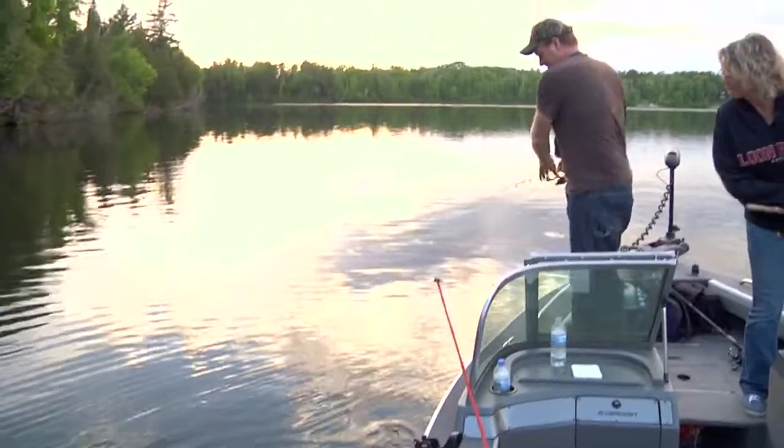Welcome to Minnesota Resort Sales Outdoors. We've made our way up near Big Fork, Minnesota. We're with John and Sherry Porth. They just bought Loon Point Resort from Minnesota Resort Sales. We've been promised by Sherry that she's going to put us on fish. It's their first summer. We're going to tour the resort, take a look around, meet some of their guests, and we're going to get after the fish. Stay tuned — Minnesota Resort Sales Outdoors will be right back.